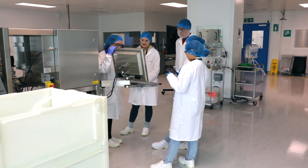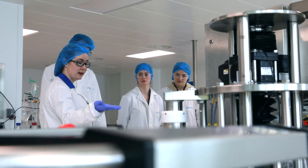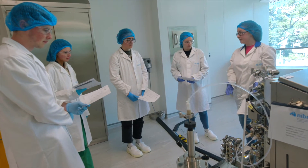The NIBRED training team work to understand our clients' training needs and processes to design a course that matches those training needs, and that can cover topics from cell culture, upstream, harvest, downstream, fill finish, or quality control.